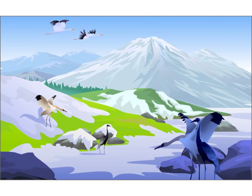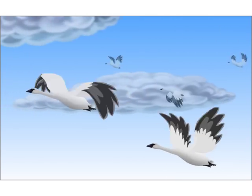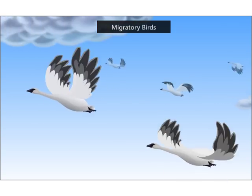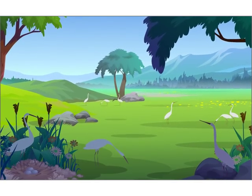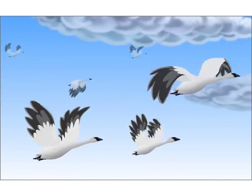Many birds leave cold places like Siberia in the winter and fly thousands of kilometers to warmer places. These birds are called migratory birds. They lay eggs in the new warm places they migrate to, and go back with the little ones when winter is over.